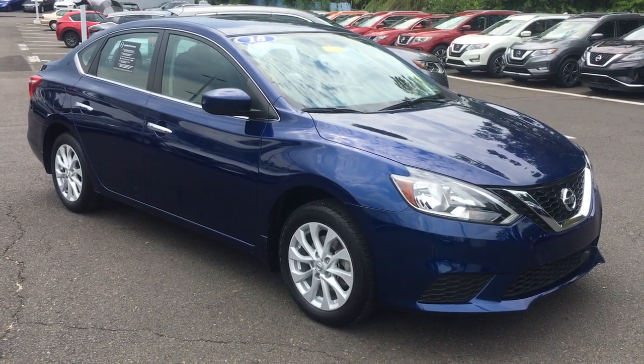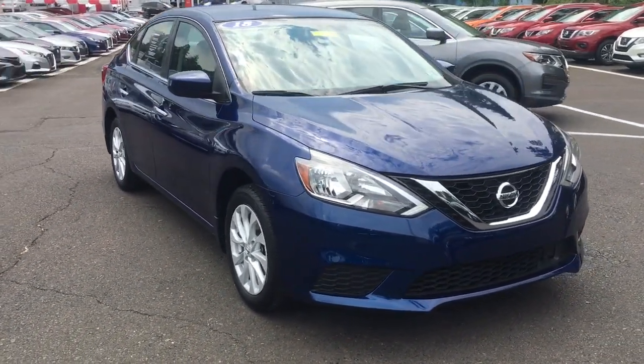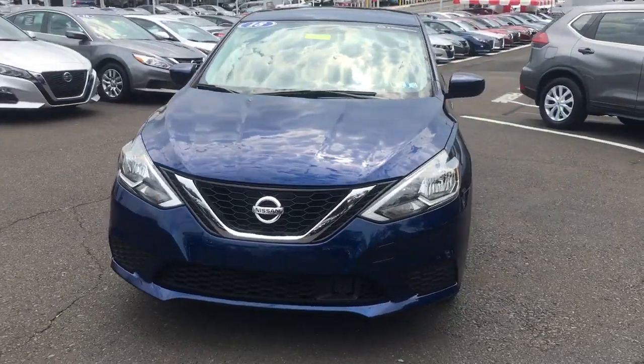Get into the 2018 Nissan Sentra. This vehicle is an outstanding buy with fewer than 20,000 miles on the odometer.